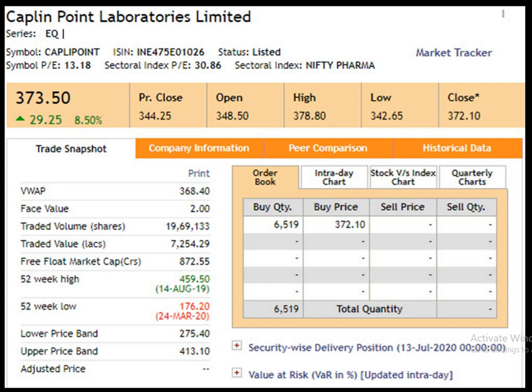Today we are going to study about Caplin Point Laboratories Ltd. Face value 2 rupees. 52 weeks high 459.5 dated 14th of August 2019. 52 weeks low 176.2 dated 24th of March 2020. Closing price 372.1 dated 13th of July 2020.